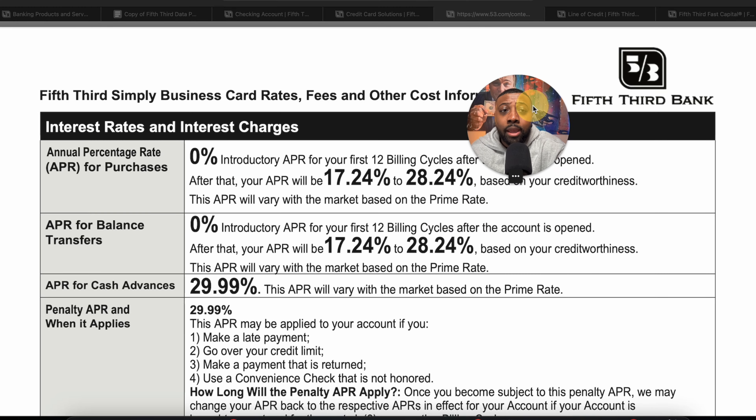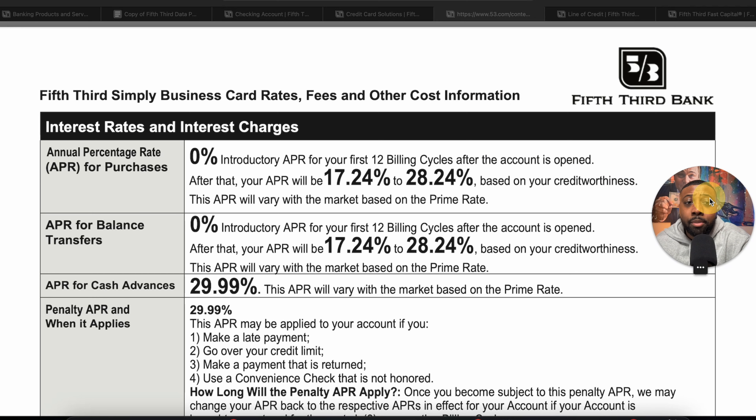We also have to talk about the 0% interest period. With this card you get a 0% interest APR offer for the first 12 billing cycles after the account is opened — essentially one year of no interest. You also get 0% interest APR for the first 12 billing cycles on balance transfers as well, so if you have some balances you want to transfer over and pay down interest-free, that is an option with this business credit card.